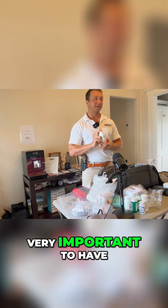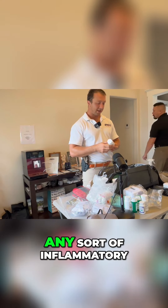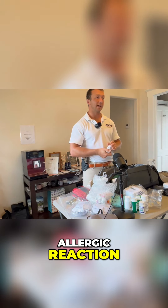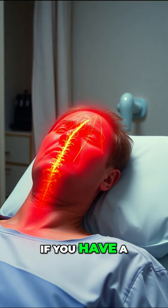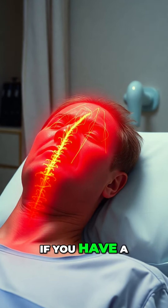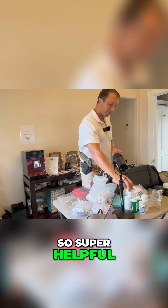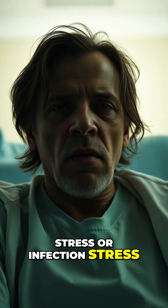Prednisone — very important to have a course of prednisone available. Any sort of inflammatory condition, allergic reaction, you want to get prednisone on board. If you have painful nerve pain, prednisone. If you have a respiratory condition, prednisone. Super helpful, especially for patients under a lot of stress or infection stress.